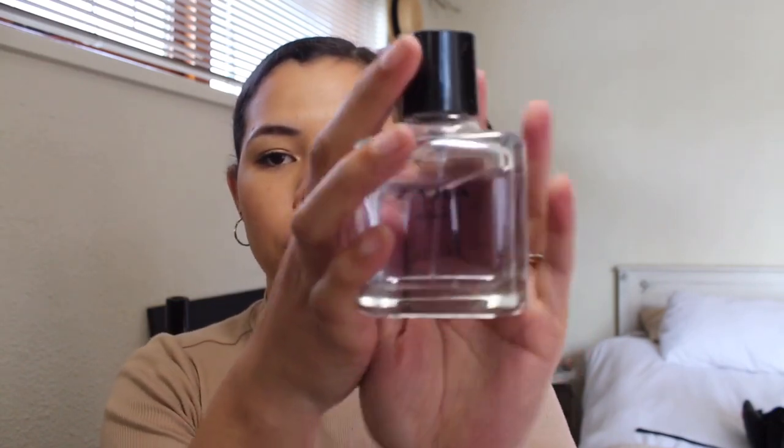For perfume, what I use most days is my Zara Floral perfume — I'll leave links below. I love this scent because it's just so girly and it makes you feel pretty, especially when I'm PMSing. I just put it on my neck, behind my neck, and on my arms. It smells amazing — it just lifts your mood, it's everything.